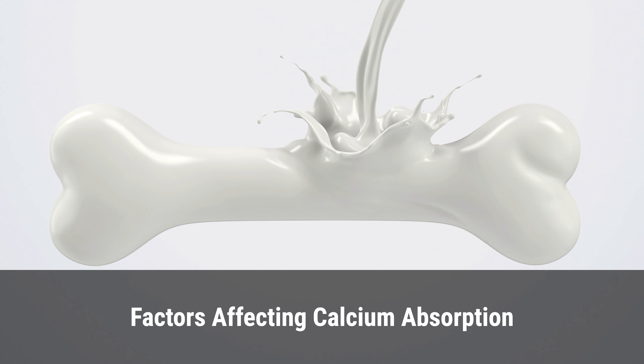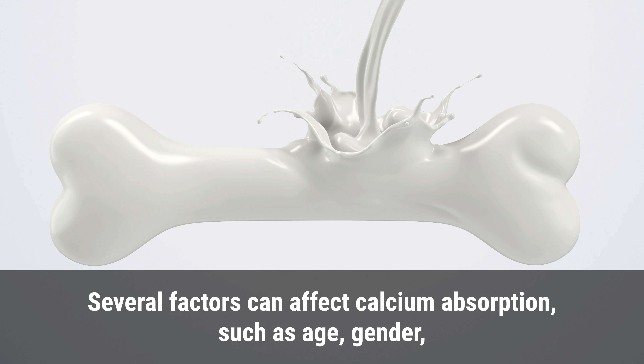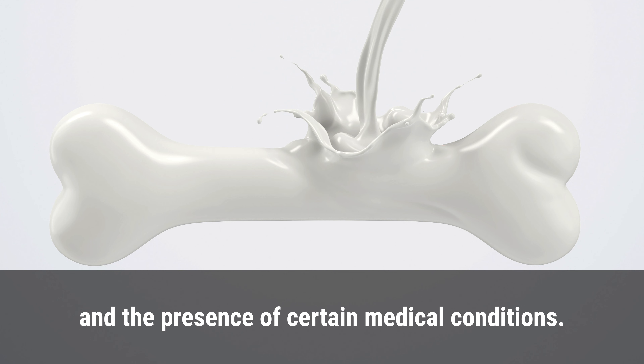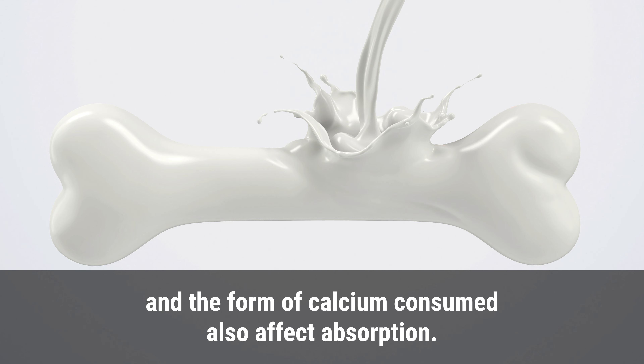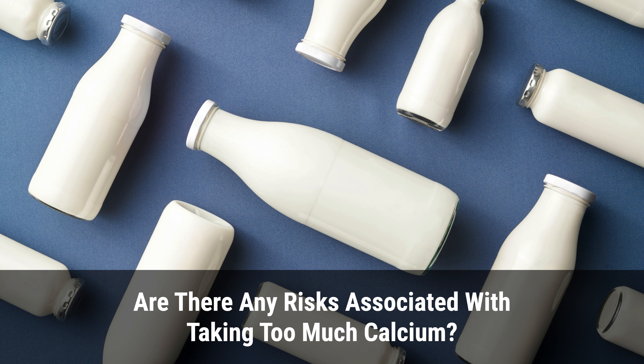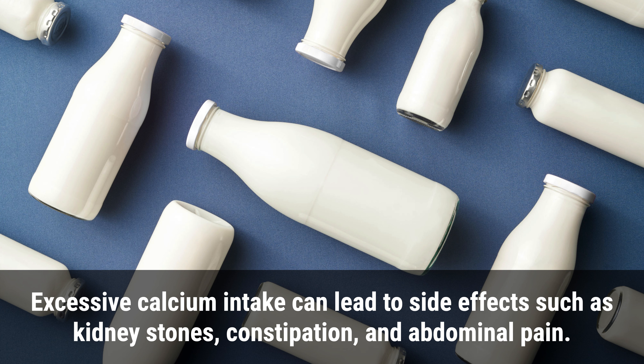Several factors can affect calcium absorption, such as age, gender, and the presence of certain medical conditions. The amount of calcium consumed, the presence of other nutrients such as vitamin D, and the form of calcium consumed also affect absorption.